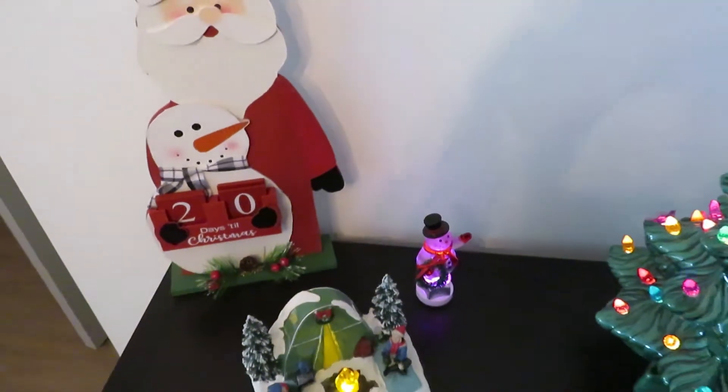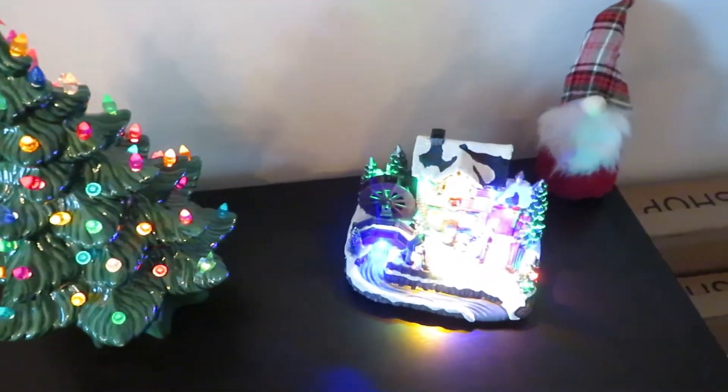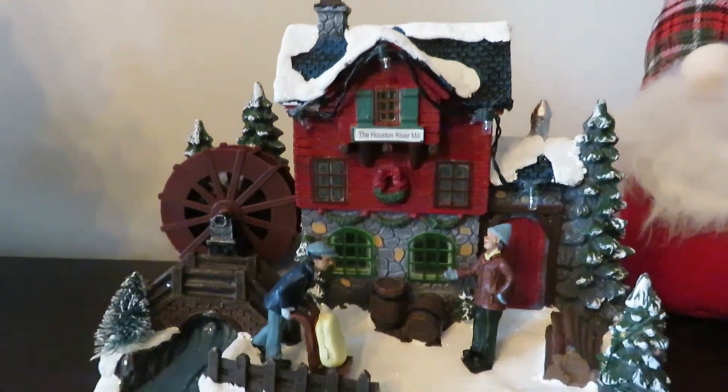To either side of the Lennox tree you can see we have those little light-up scenes, which we got from Lowe's. One is a river mill scene with two workers working on the mill — they have a little story behind them and they light up. On the other side we have a campground scene, which we love because Timmy and I really enjoy camping. In that scene, it's just the campfire that glows, which I thought was so cute. These felt like staple pieces we'd carry from year to year.